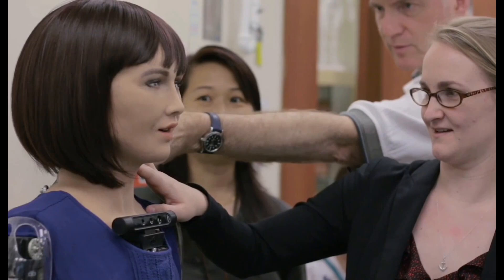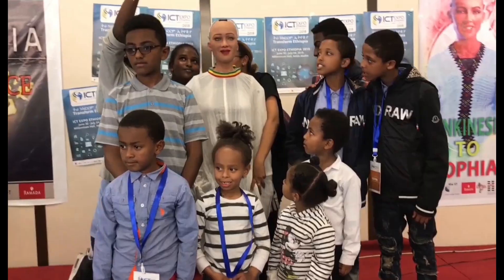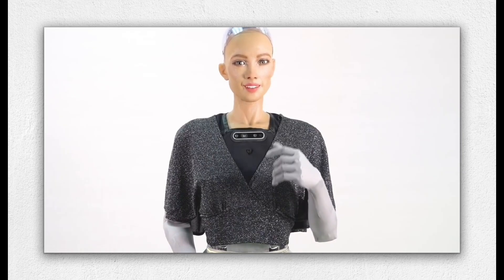Hanson Robotics has created other notable robots too. Grace, designed for healthcare, can measure vital signs and comfort patients. Their Einstein robot entertains and educates by modeling the famous physicist. These projects reflect Hanson's vision — robots as companions, teachers, and caregivers, not just machines. What sets Hanson Robotics apart is its focus on the social role of robots. Their designs explore how humanoids can reduce loneliness, support aging populations, and act as ambassadors for technology. Sophia's fame also sparked debate: is she truly intelligent, or just an advanced illusion? That very question highlights Hanson's impact — forcing society to examine what defines humanity and machines.